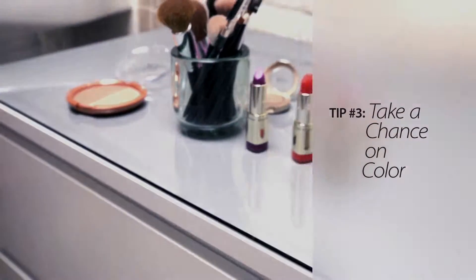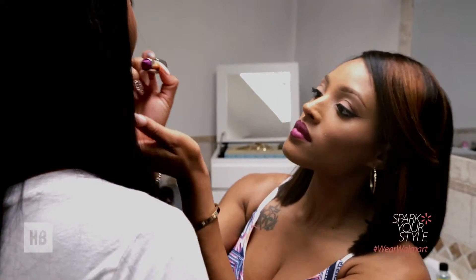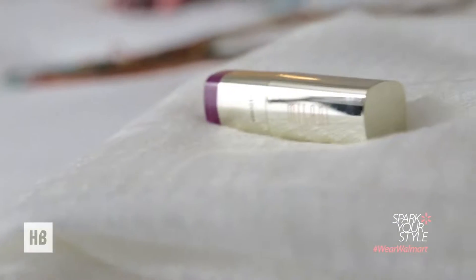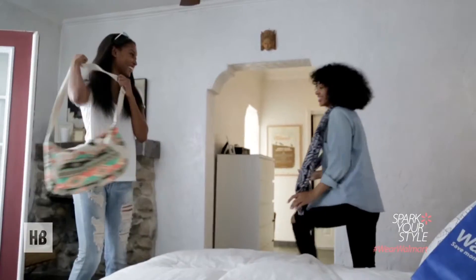Tip 3. Pops of color are definitely in this year. If you really want to look good, try a super matte lipstick in an unexpected color. It can transform your look and also add a little extra fun to your day. Get ready to spark your style.